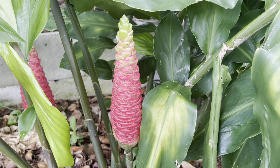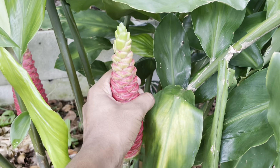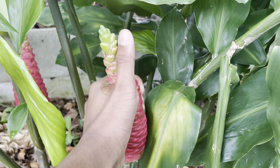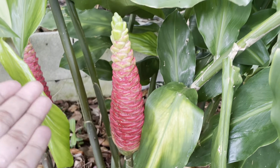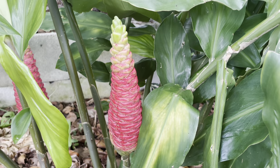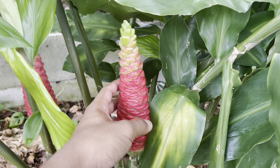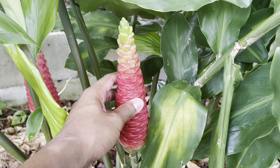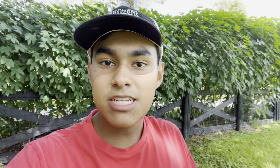You may wonder why it's called shampoo ginger. Well, when you squeeze it, the liquid that comes off of it is a natural shampoo. It's great for promoting hair growth, it improves hair quality, and prevents hair loss. This is one of the coolest plants I've seen here at the property. Not to mention, the floral organic smell of it is just out of this world — so refreshing and calming.